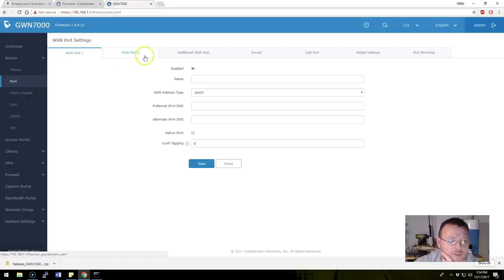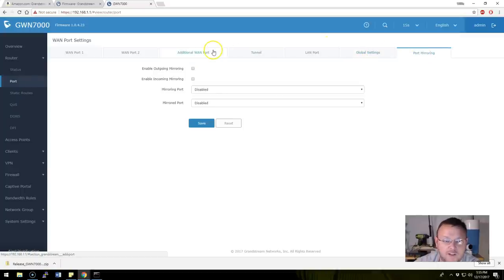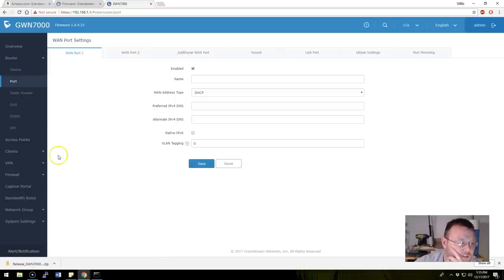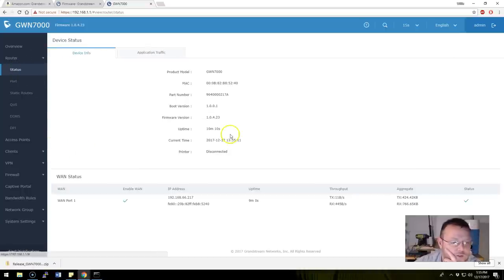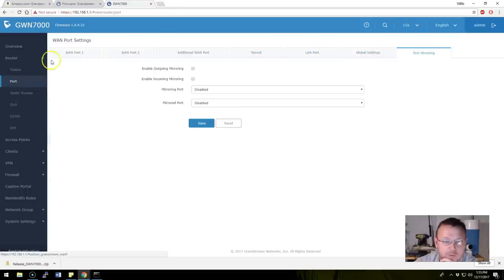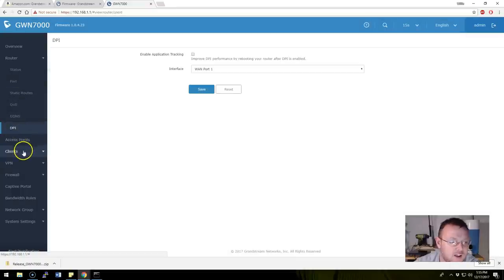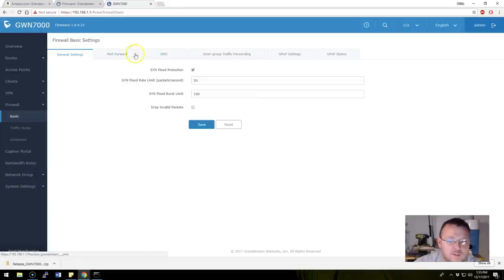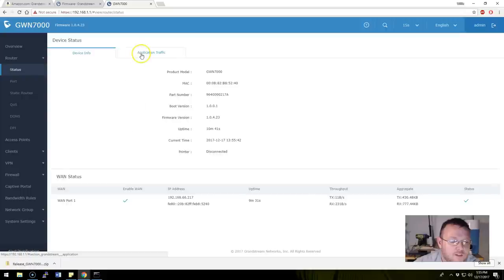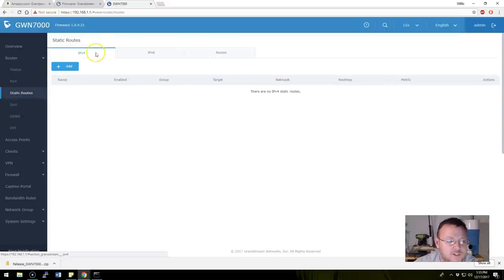Under router we've got our ports — LAN port, WAN 1, tunnel, global settings, port mirroring. I'm not seeing a dedicated VLAN configuration area. There are static routes, basic firewall rules — but I don't see VLANs. Maybe I missed it. Maybe it doesn't exist here, but it should definitely exist somewhere.